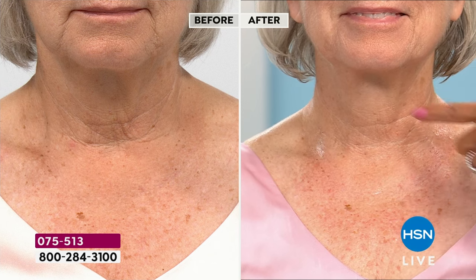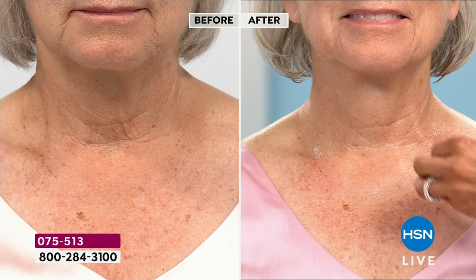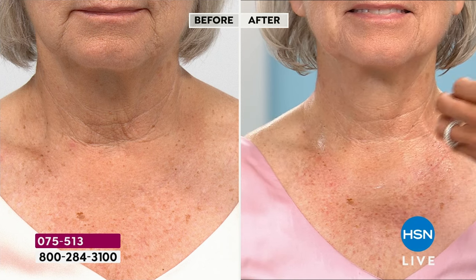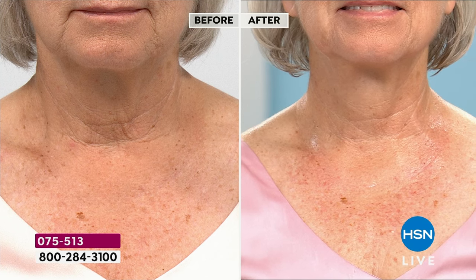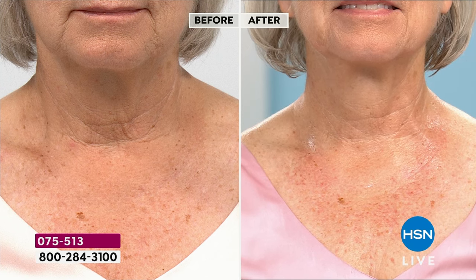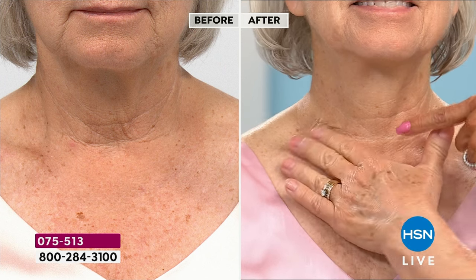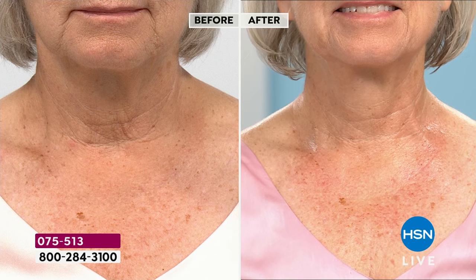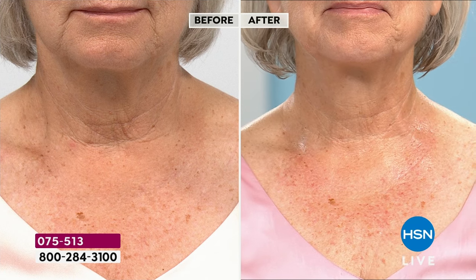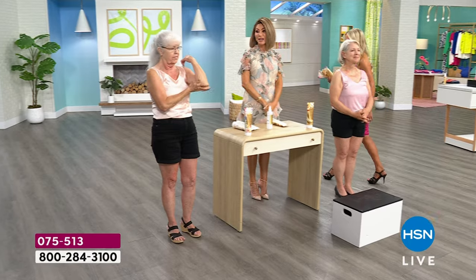So if you're like Barbara and this bothers you — that little crinkle, that crepiness — whether it's the neck, decollete, arms, or legs — this is going to give you the confidence this summer. Look at the difference: you can wear shorts, short sleeves, you don't have to cover up anywhere on your body. Look at the tone. Just a couple more minutes remaining — so if it's in cart, check out before midnight before you miss out on this deal.